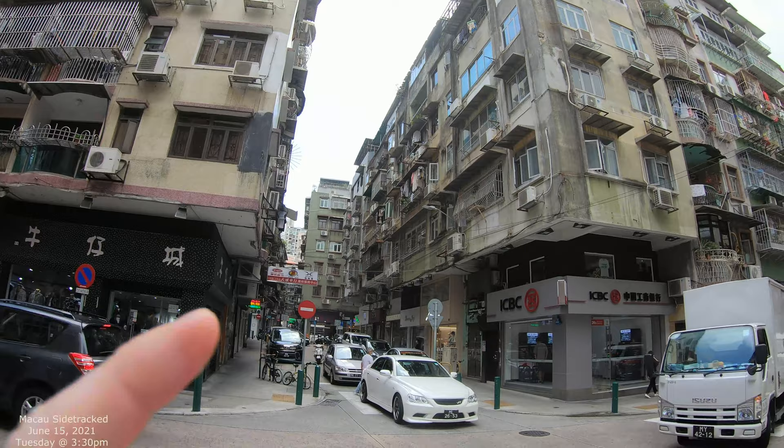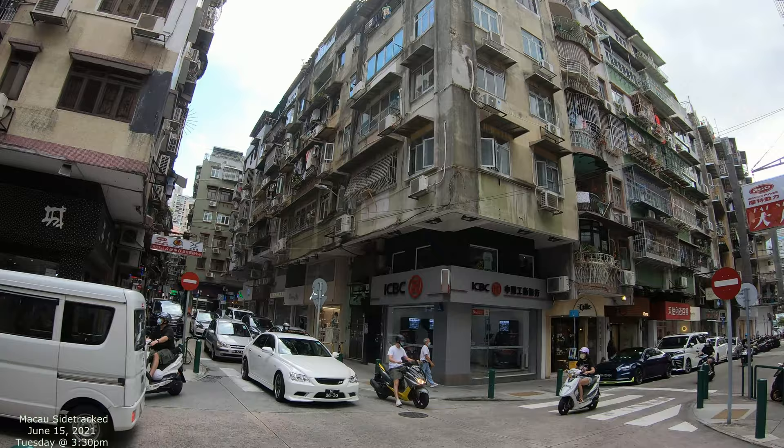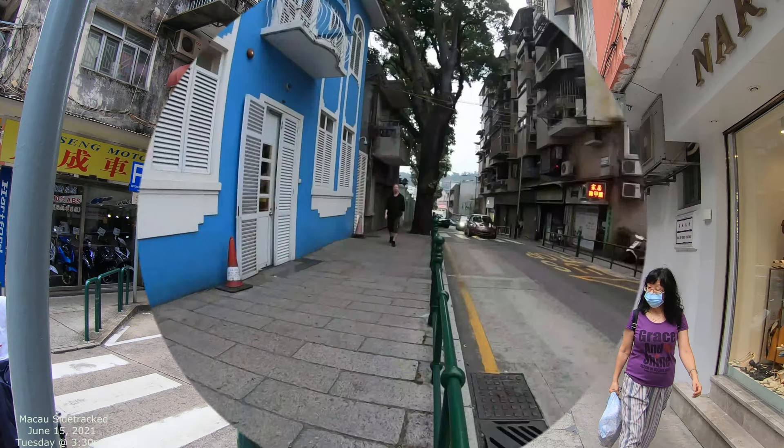Those are the streets that we're not gonna go down, but they're equally interesting. That one looks kind of interesting — it gets really narrow right in there by that green building. I wouldn't mind exploring that one, but this is the one we're actually gonna go down.